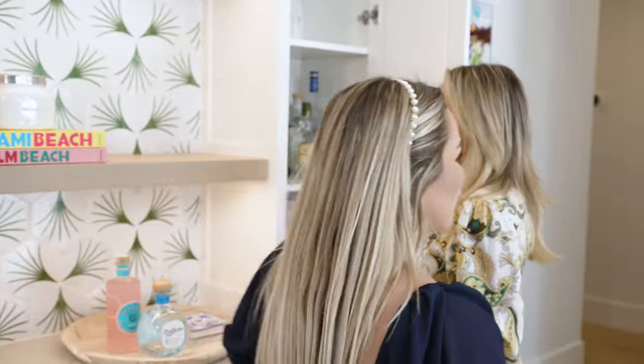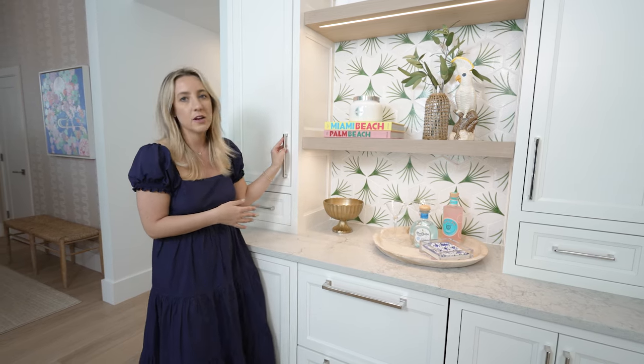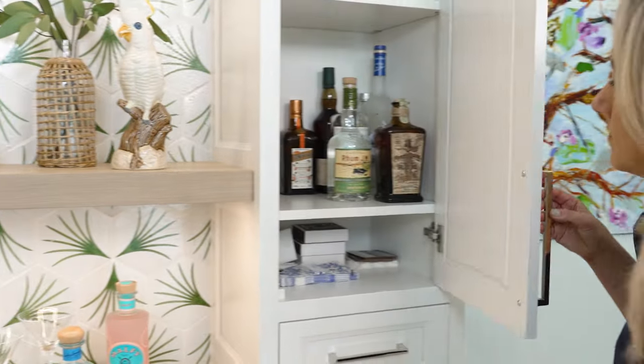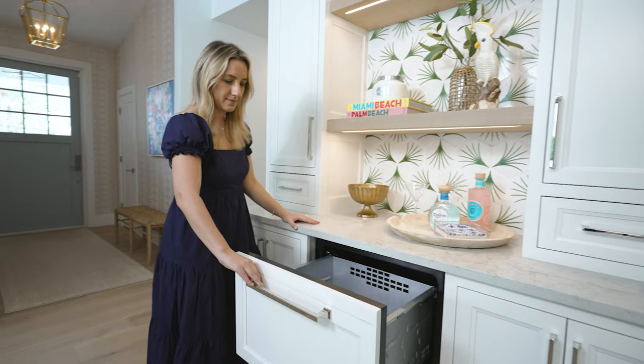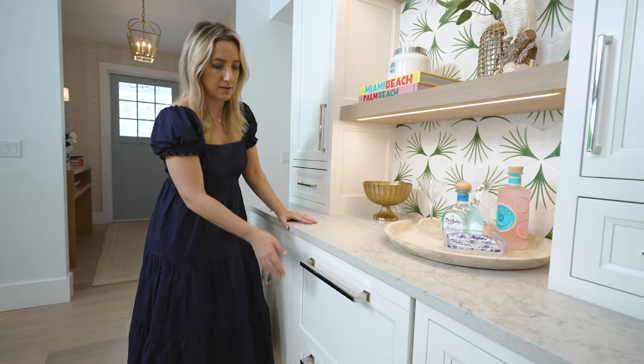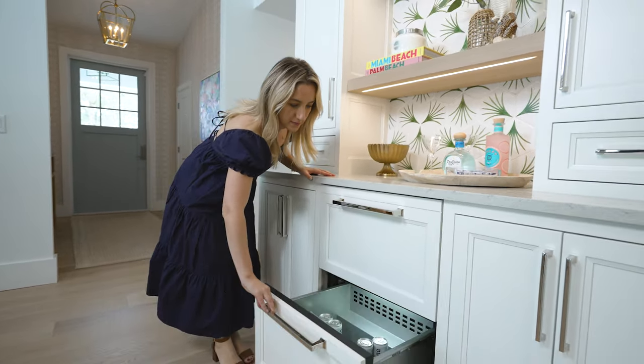Function and storage were really important with this dry bar. We really wanted to have a space where all our glassware and spirits can fit. These are actually refrigerator drawers, which is perfect because you might have things that you don't want in your regular big refrigerator — you want to keep them in a dedicated space.